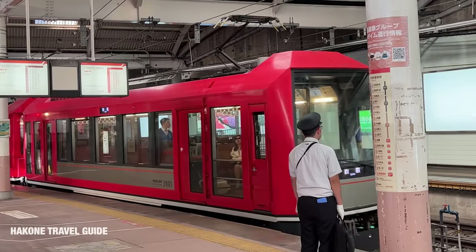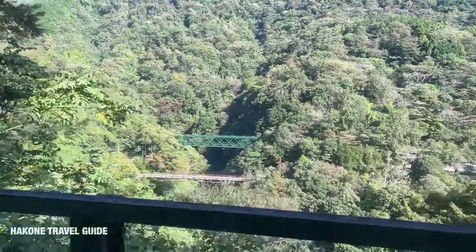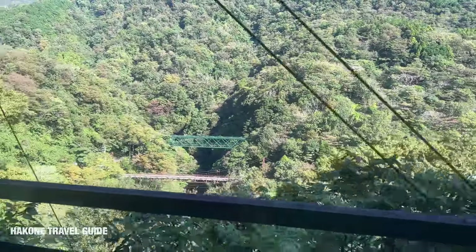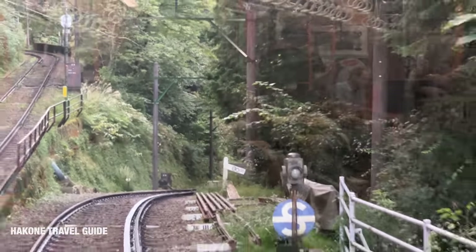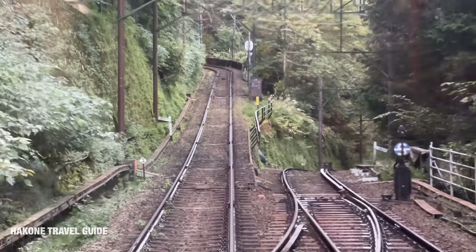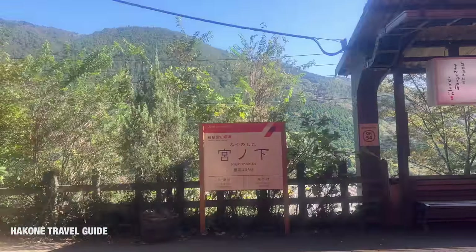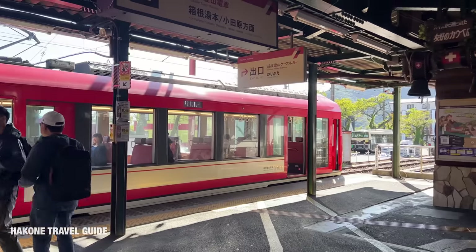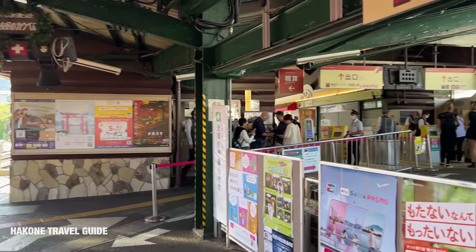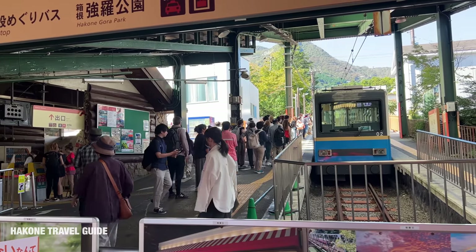Now let's take the Hakone Mountain Railway. This is the second most steep railway in the world and has three switchbacks on the way to Gora. It takes about 45 minutes to arrive at Gora station. The train goes through the forest, so you don't really see much view from the windows. After you arrive at Gora, you have a smooth connection to the cable car, which takes you to Sounzan station in about 10 minutes.